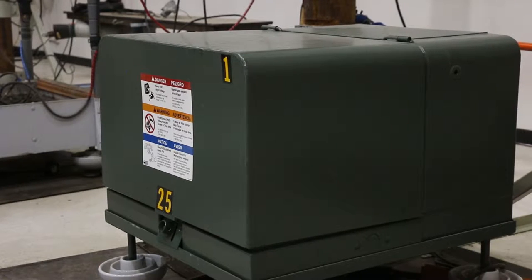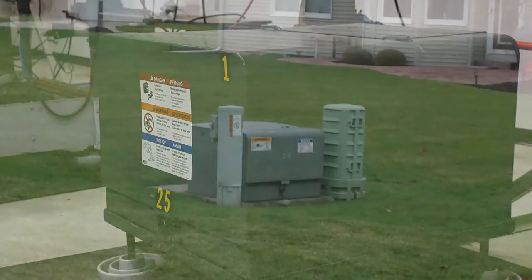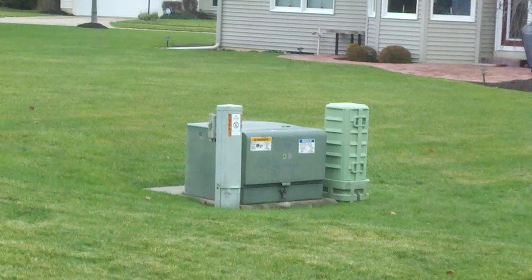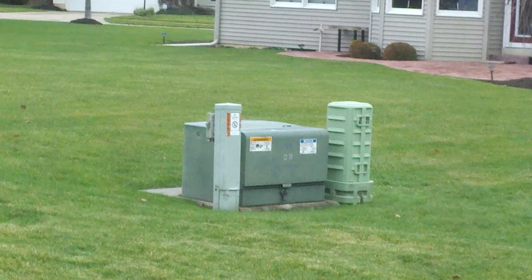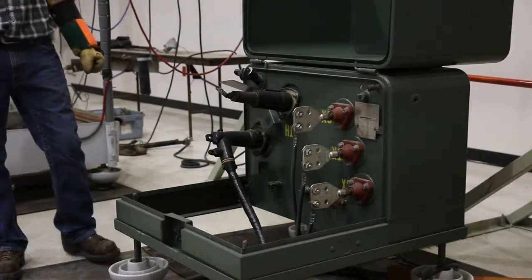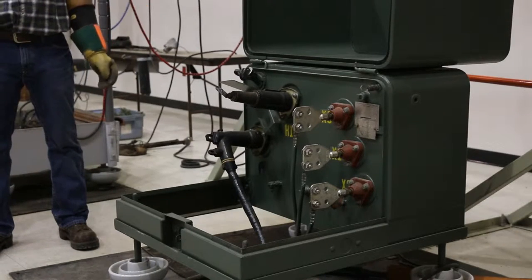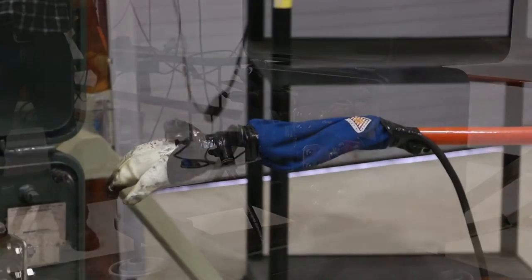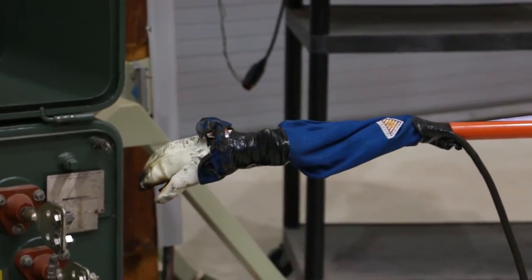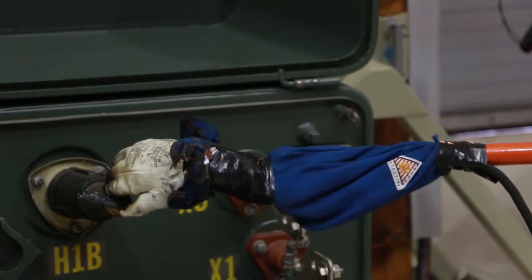A pad-mounted transformer is the same as a pole-mounted one except it has an enclosure and uses underground lines to feed homes and step down voltage from a high voltage to a low usable voltage. We would like people to treat them with respect. If they're vandalized or broken, please call, because this is what could happen if somebody were to reach their hands into a pad-mounted transformer.